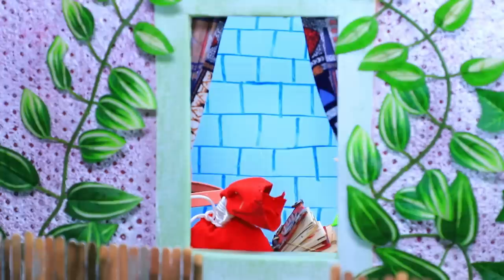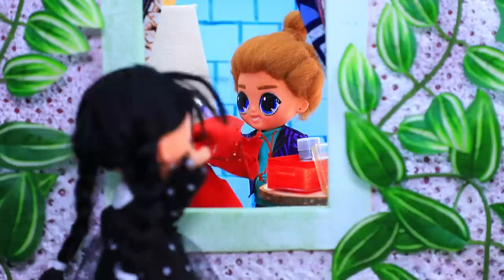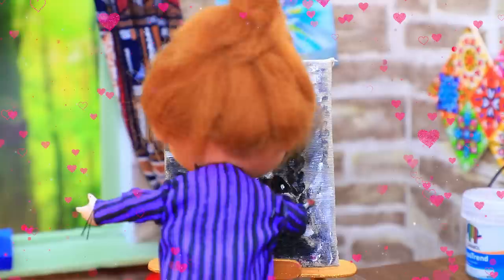A black canvas for a new masterpiece. Xavier returned to his workshop. Wednesday is my muse. I'm ready to create. I'll paint a picture of her favorite colors. Painting knife — first draft. Wednesday noticed Xavier. Is he painting her portrait? Striking resemblance. Who is his new muse? My masterpiece is ready. I need to hide it.